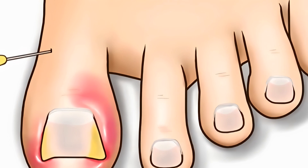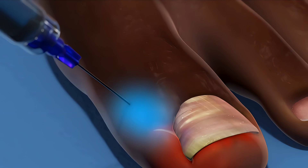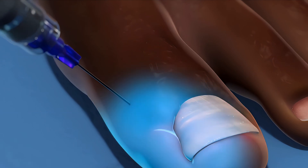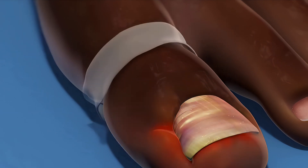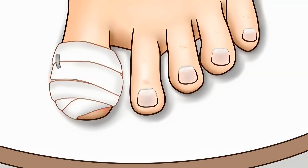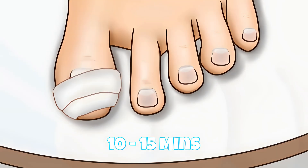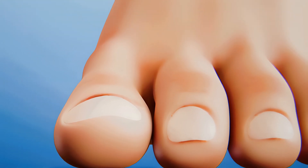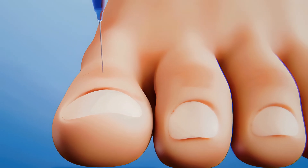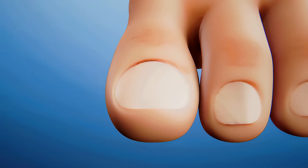For the surgical intervention, the doctor will inject an anesthetic into the base of the affected toe so that the patient does not feel pain during the intervention. After this, the patient's finger will be wrapped for 10-15 minutes with alcohol-soaked gauze. More anesthesia is applied to the tip and a smaller portion of the proximal nail fold on the side to be operated on.